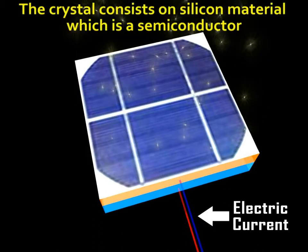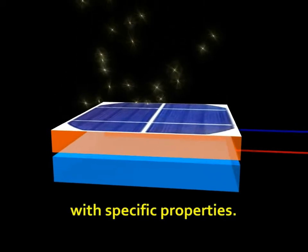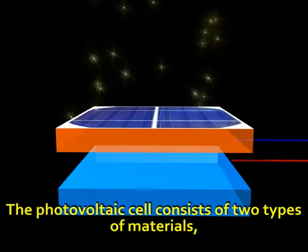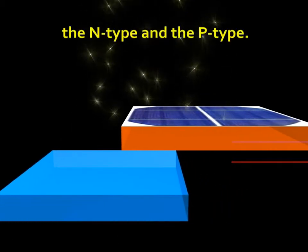The crystal consists of silicon material, which is a semiconductor with specific properties. The photovoltaic cell consists of two types of materials: the N-type and the P-type.